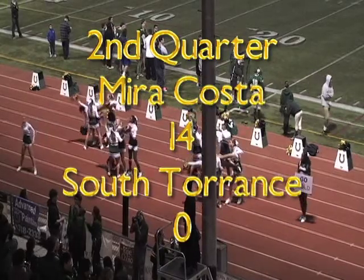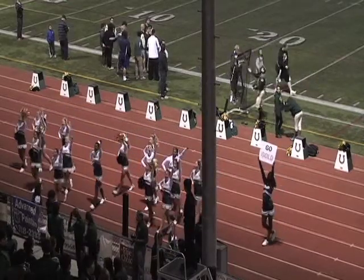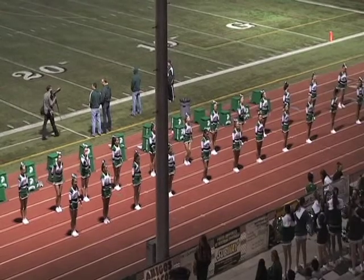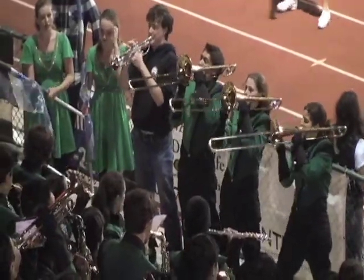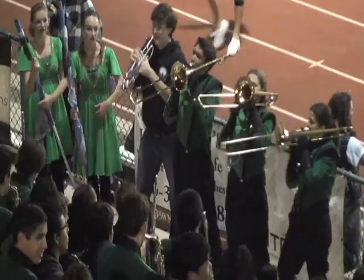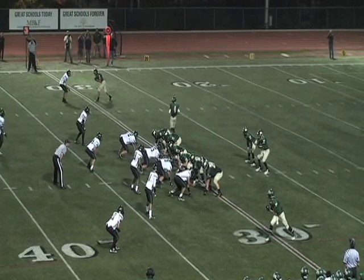Welcome back to the second quarter. Your Mustangs lead 14-0 over the visiting South Torrance Spartans. This is the home opener for the Mustangs, so certainly a 14-0 jump-out lead is a great way to keep this Mustang crowd fired up, as they are certainly excited to see their Mustangs here at home.